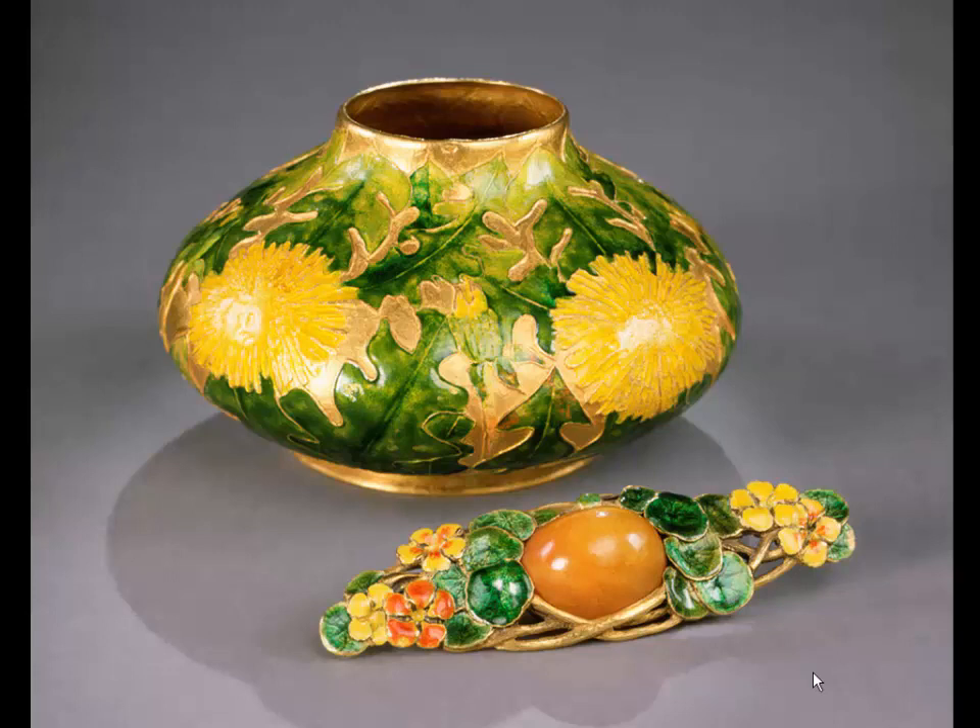Look at the subject matter: the gold enamel small vase at the top is nothing more complicated than the common dandelion that you consider a pest in your lawns — but how beautiful it is turned into a work of art. And the brooch below it, the nasturtium brooch — nasturtiums grow rapidly everywhere — has as its center an orange cabochon stone that suits so well the color of nasturtiums.